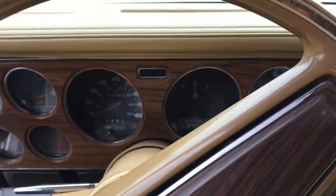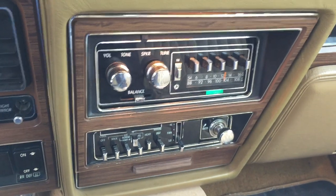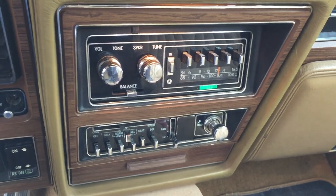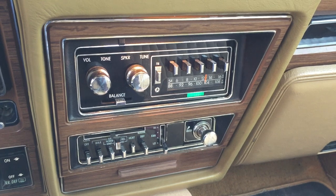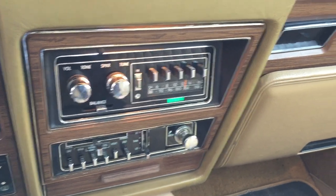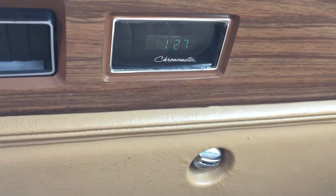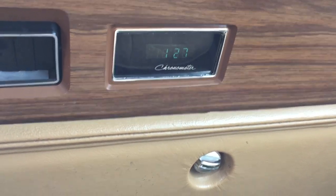There you can see the dashboard. The stereo plays, real nice. The heater works perfect — I've disconnected the AC, no use for it at all. There's even a chronometer or a clock that I think works.